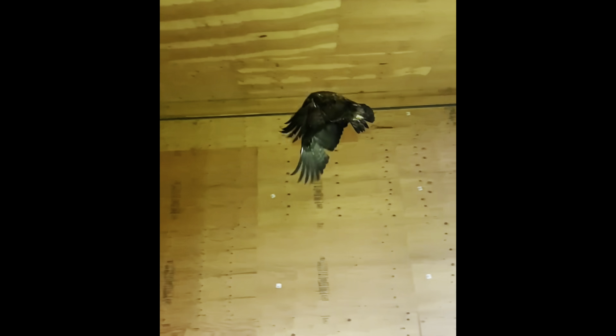Next is Golden Eagle 313. This is the bird that came in with a ruptured crop that has since healed, and a fractured coracoid. Here he is out in the flight barn doing some flights, so we're excited to get him back on his flight conditioning journey.